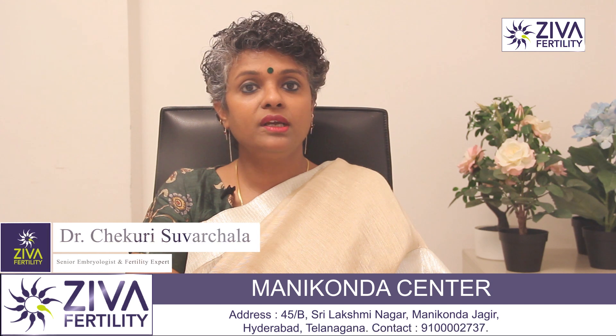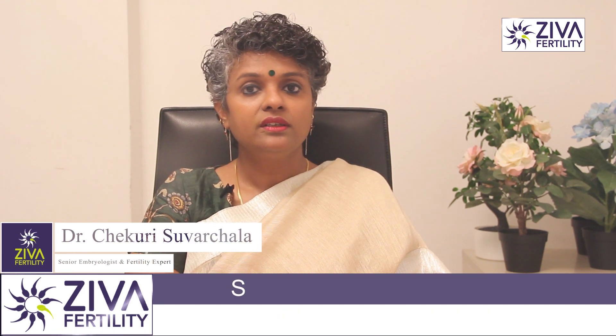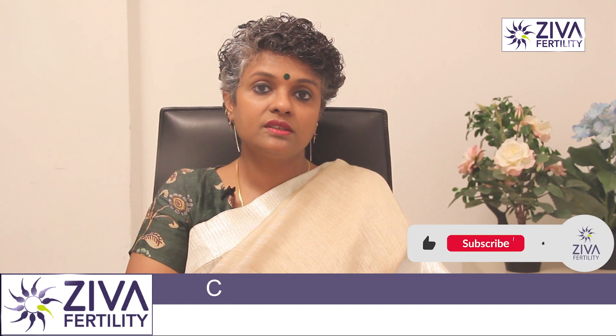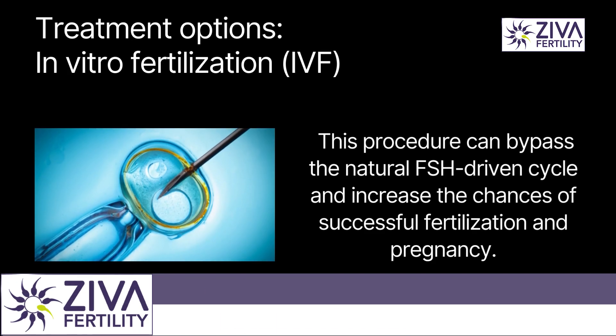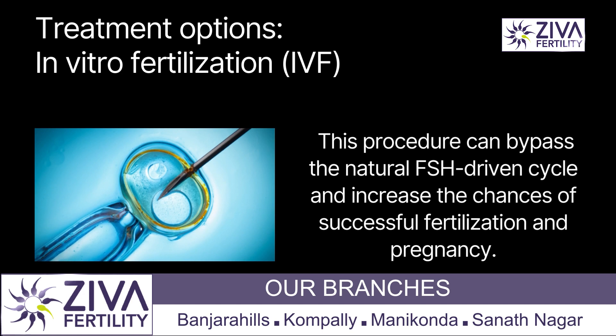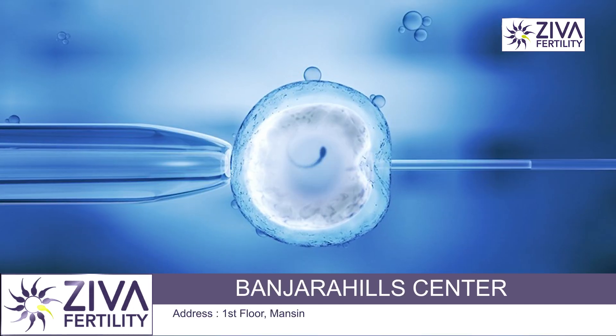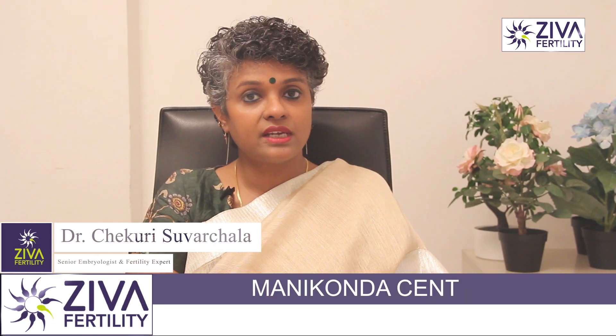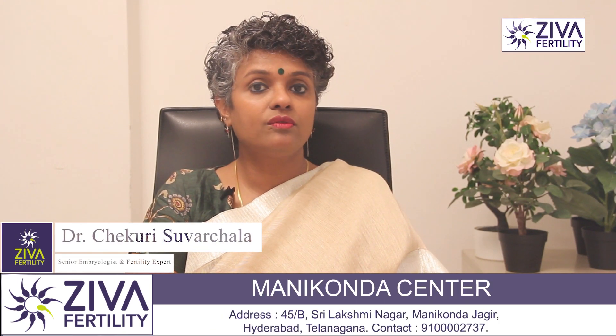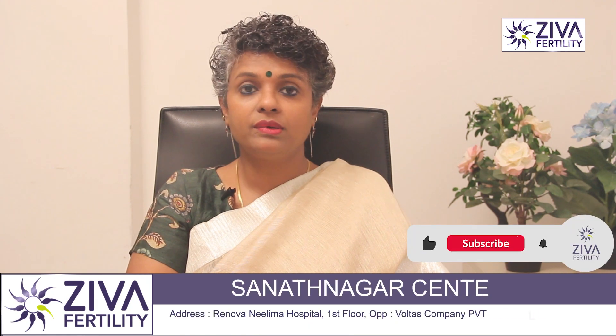While high FSH levels can make it more difficult to conceive, there are a few fertility treatments that may be helpful. In vitro fertilization is a fertility treatment in which eggs are retrieved from the ovaries and fertilized with sperm in the laboratory. This procedure can bypass the natural FSH-driven cycle and increase the chances of successful fertilization and pregnancy.